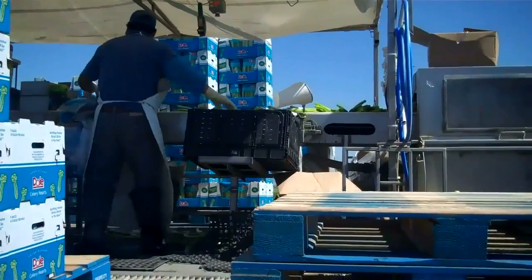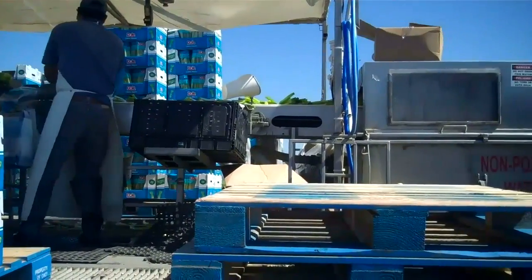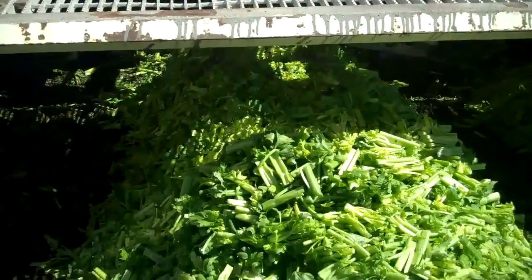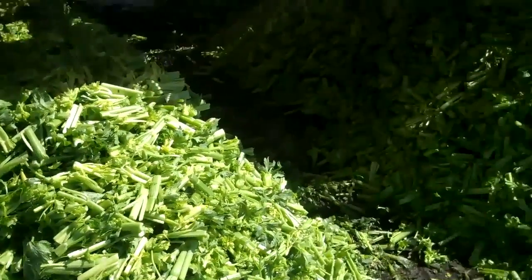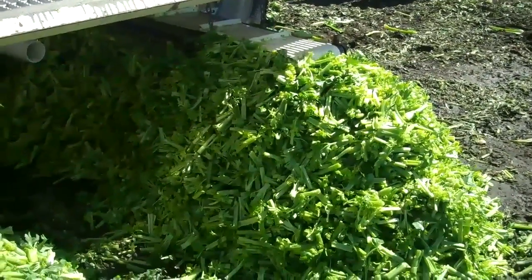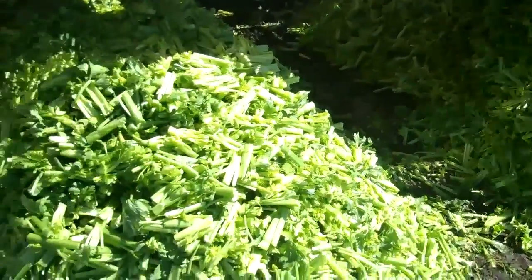Here you can see them doing the retail packs of cut celery hearts as it runs down the conveyor belt. They cut it, they bag it, and down below you'll see all of the waste. All of this waste gets retilled into the soil and it adds nutrients which help next year's crop.